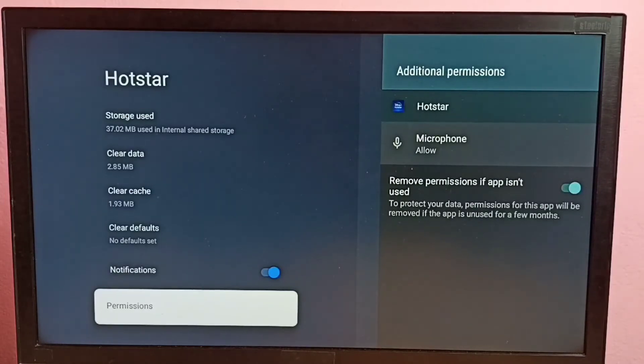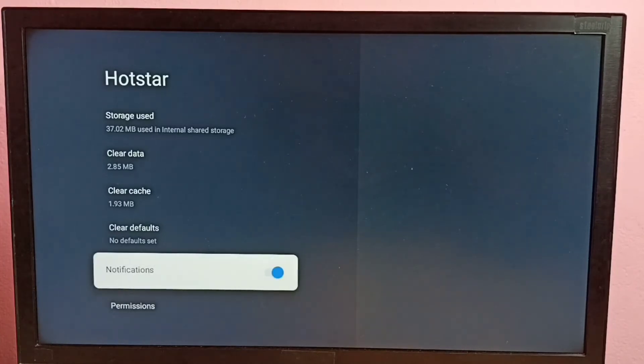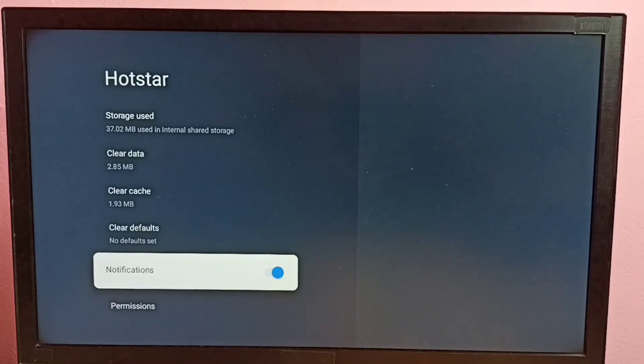Now we can see microphone permission is set to Allowed. This is how we can fix the voice search issue. Make sure that the Disney Plus Hotstar TV app has access to the microphone. That's all, please try this.